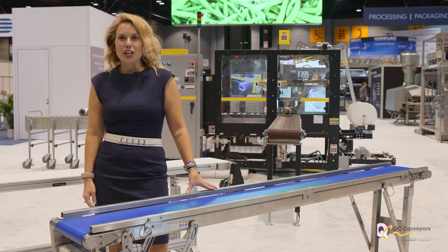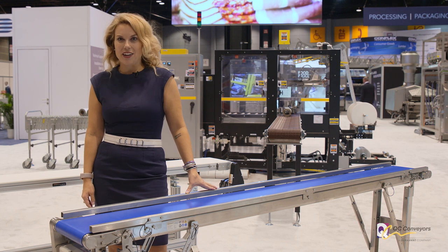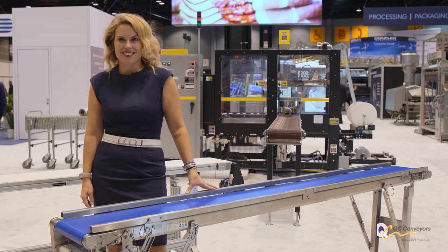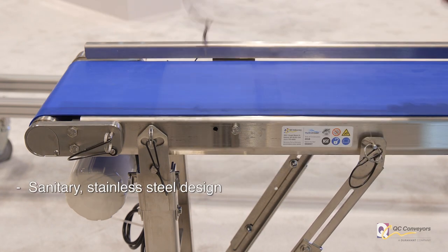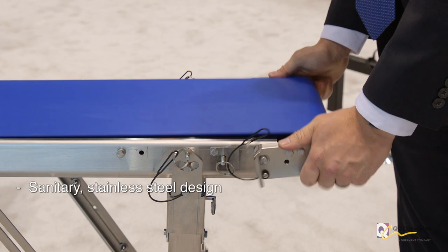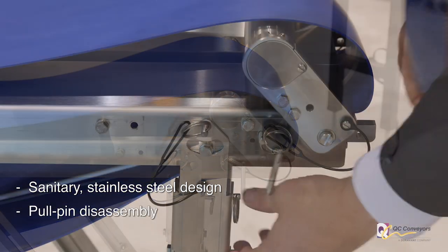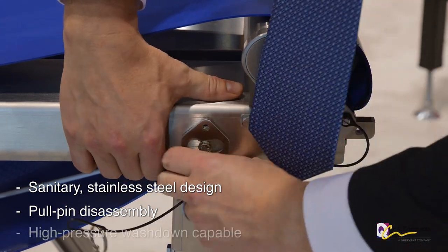I'd like to introduce you to the conveyor that is redefining in-place cleaning — it's QC Conveyors' HydroClean series. The HydroClean conveyor features a sanitary design that minimizes opportunities for bacteria growth. The belt, stands, side rails, drive, and tail can be fully disassembled without tools using just a series of pull pins.